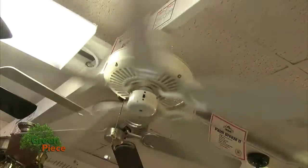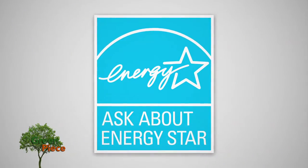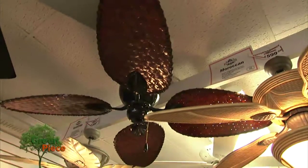Fans are available everywhere and very reasonably priced. Be sure to look for the ENERGY STAR label. ENERGY STAR ceiling fans are twice as efficient as the one you probably have in your home right now.